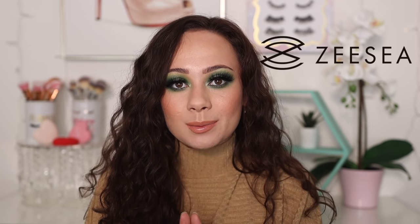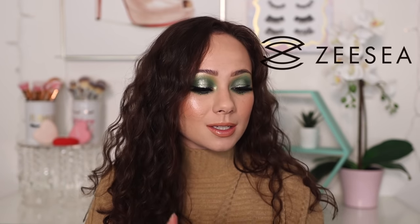Hey guys, what is up? Welcome to my channel. For today's video, I am going to be doing an overview and review of this brand new brand that I just discovered. It's called ZZ Cosmetics. So if you want to hear my thoughts and see all of their beautiful products, just keep watching.